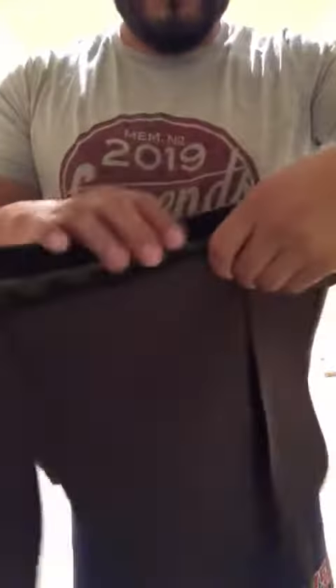Open it up, satchel out — you can see the space. Let me give you a quick demonstration of what I use it for.